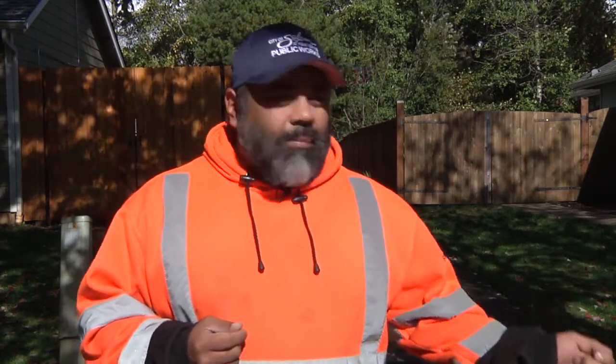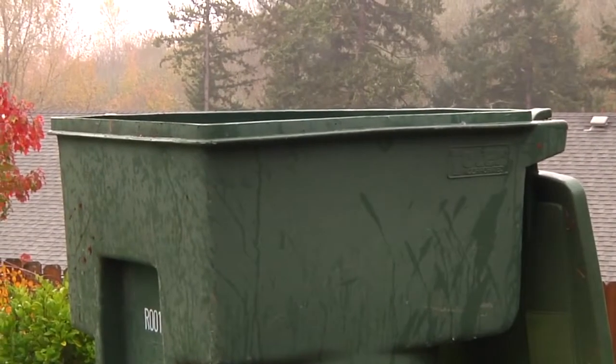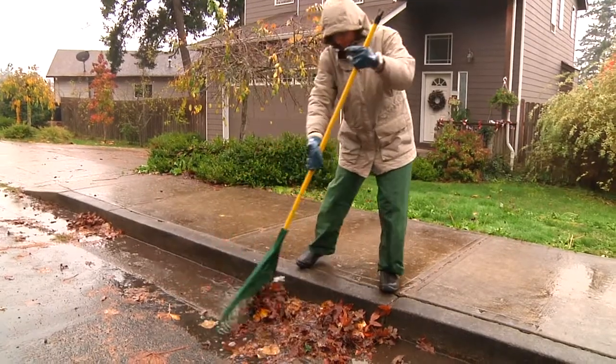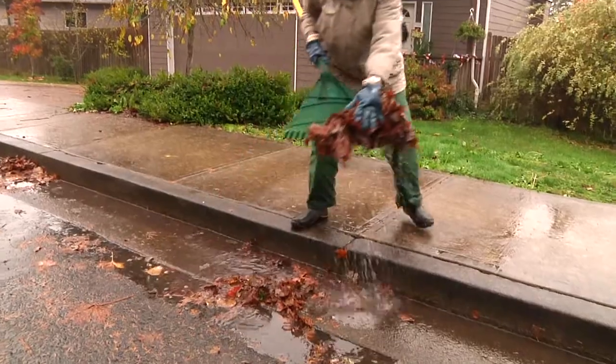If you'd like to help out, we do ask that residents keep storm drains clear. Using your yard debris container is an excellent way to dispose of your leaves. To be safe while clearing storm drains, it's better to stay up on the curb — from that position you can also clear debris off the storm drains. That's probably the safest instead of being down in the street.